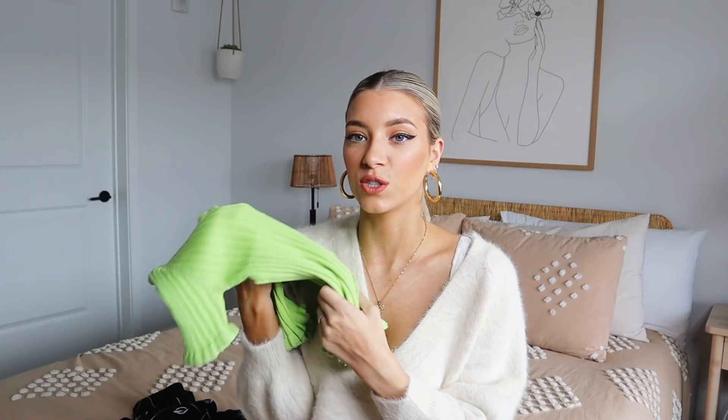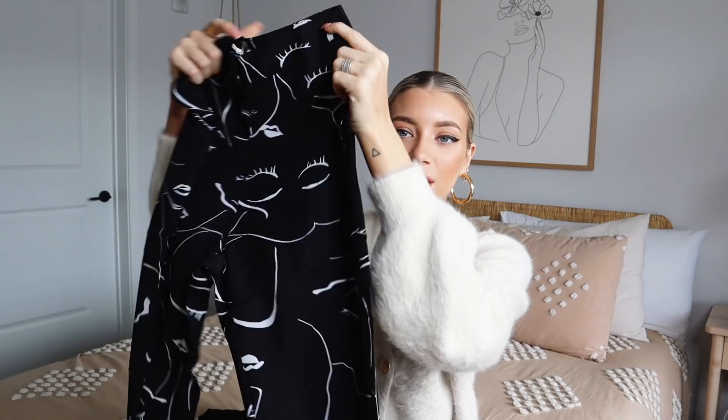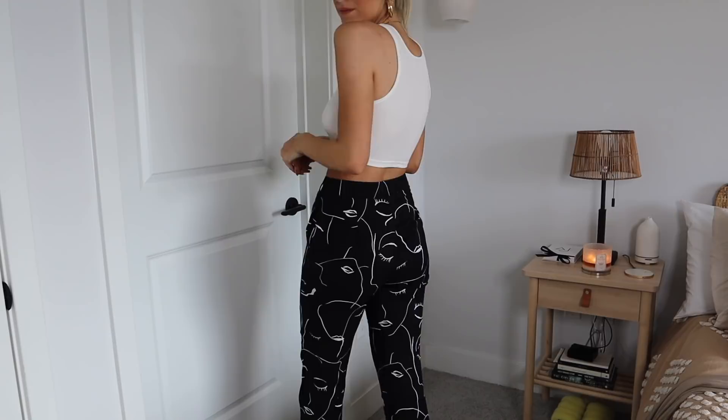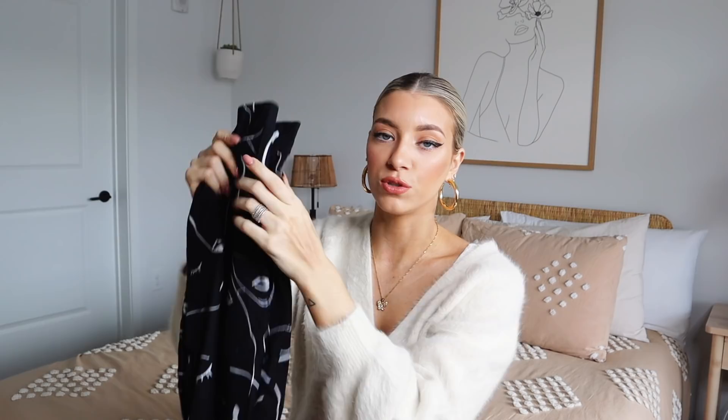I loved these pants when I saw them on the site. So these are just these black little trouser-like pants but they have faces all along them. Pants that have a pattern but are also simple are really easy for going out or trying to dress up an outfit for dinner. So if I wanted to wear just a plain white crop top with this, it looks better with a pattern and more of a trouser style — especially if you wear this with booties. I wanted to bring these to New York and style it for one of the nights we go to dinner. I also got this in a size US 2.